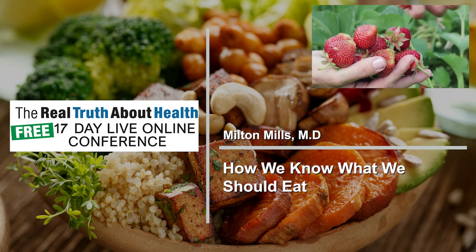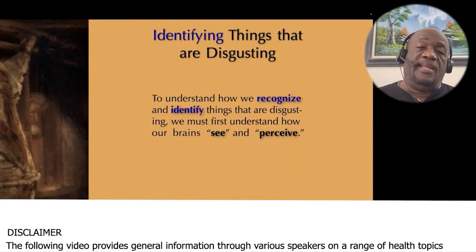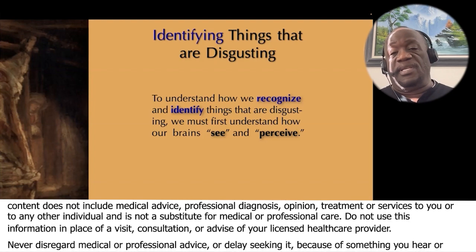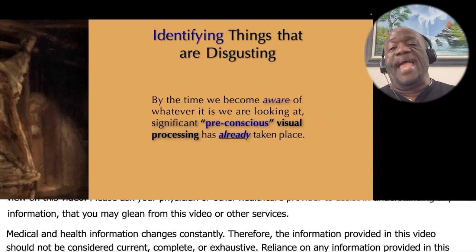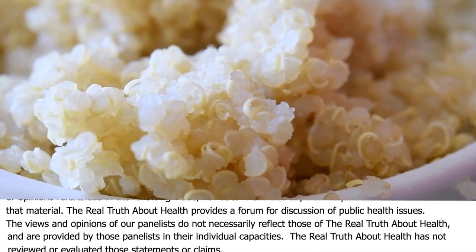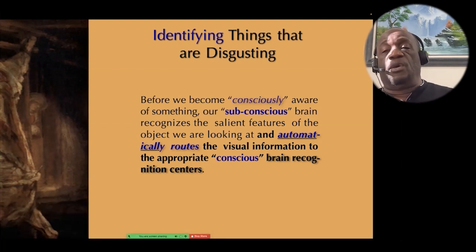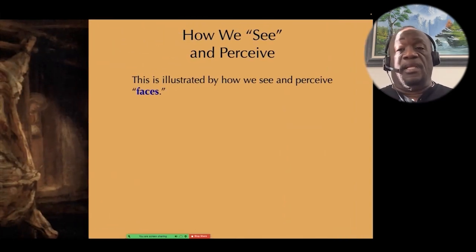Let's talk about how we sense and perceive food, because that will determine what we eat and how we know what we should eat. To understand how we recognize things that are disgusting, we first have to understand how our brains see and perceive. By the time we become aware of whatever we're looking at, a lot of pre-conscious visual processing has already taken place. Our subconscious brain recognizes the salient features of an object and automatically routes visual information to appropriate conscious brain recognition centers, which then tells us what we're looking at.